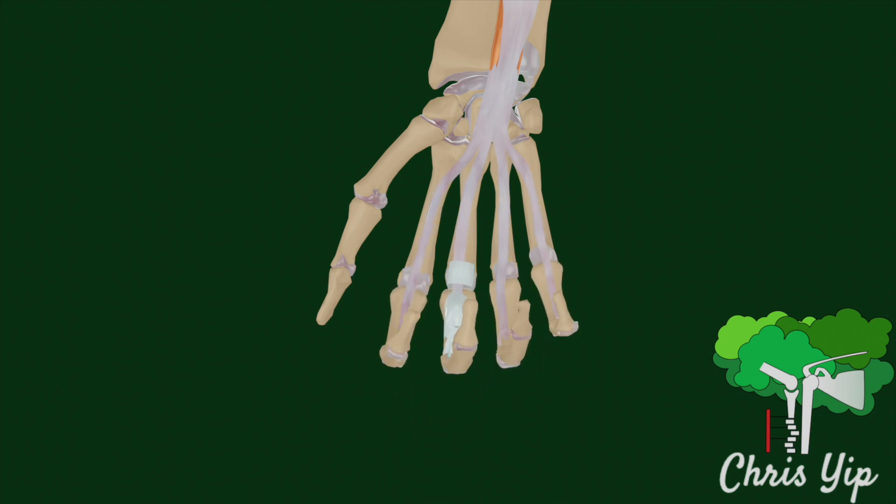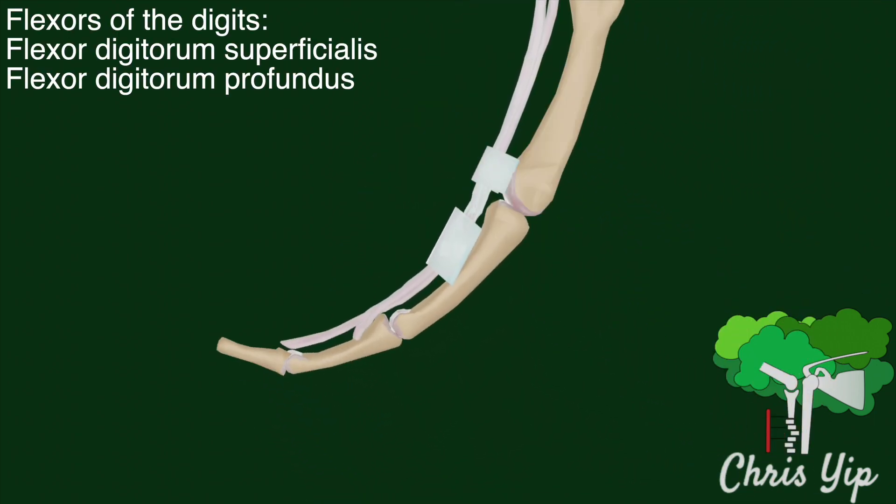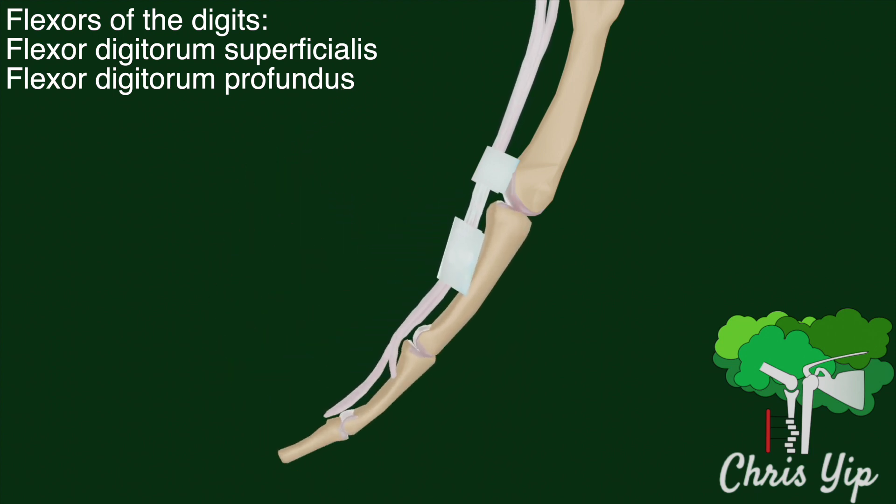The most commonly involved ligament for trigger finger is the A1 pulley. Under normal circumstances, the flexor digitorum superficialis and the flexor digitorum profundus tendons pass through the pulley smoothly.